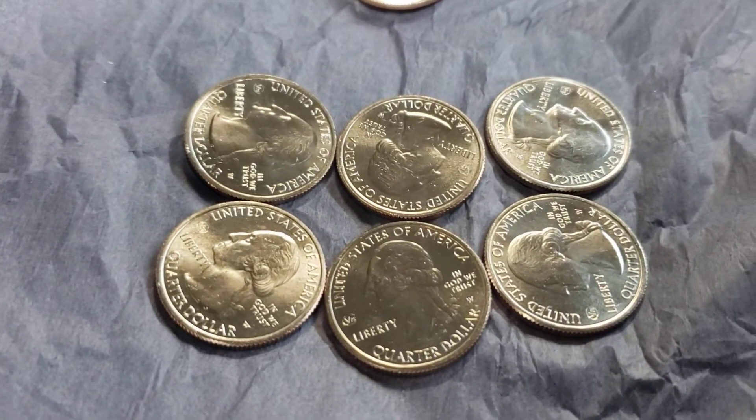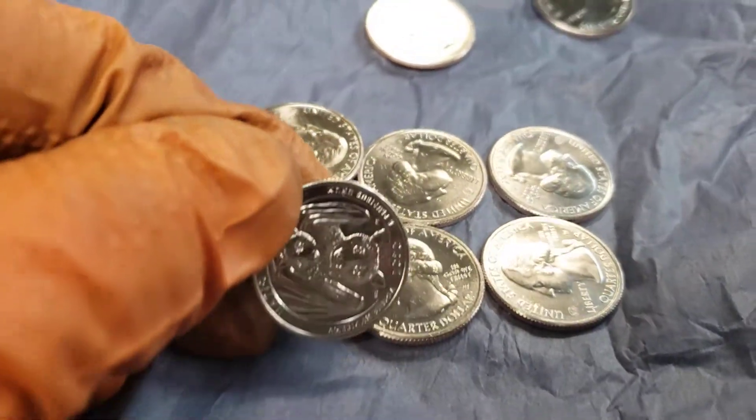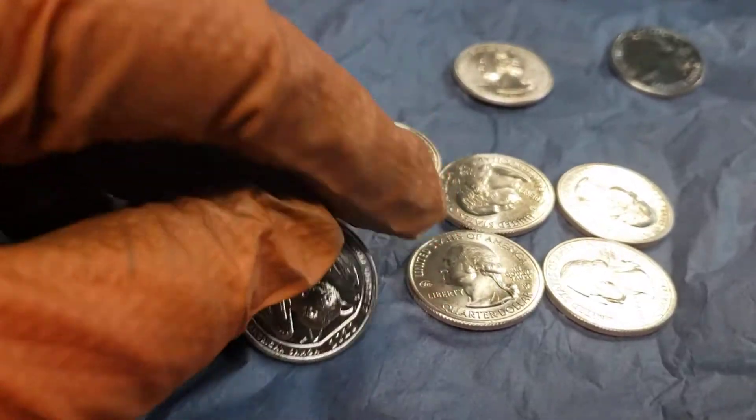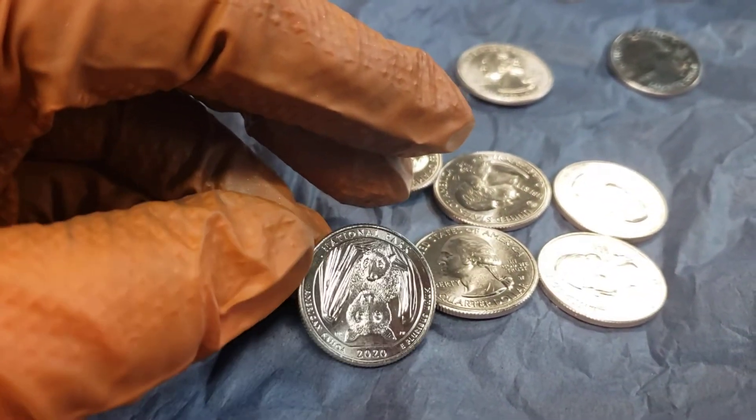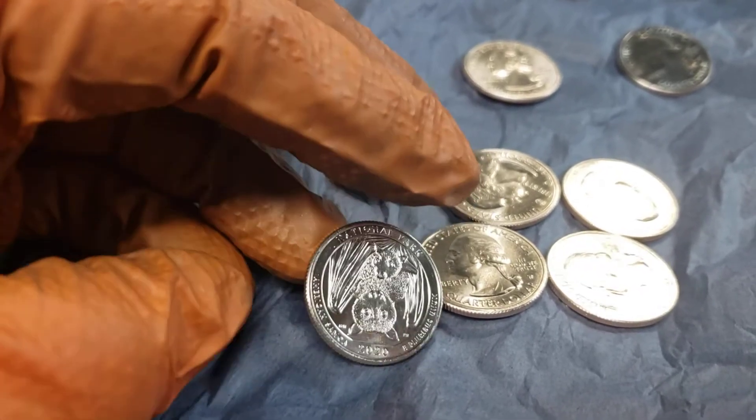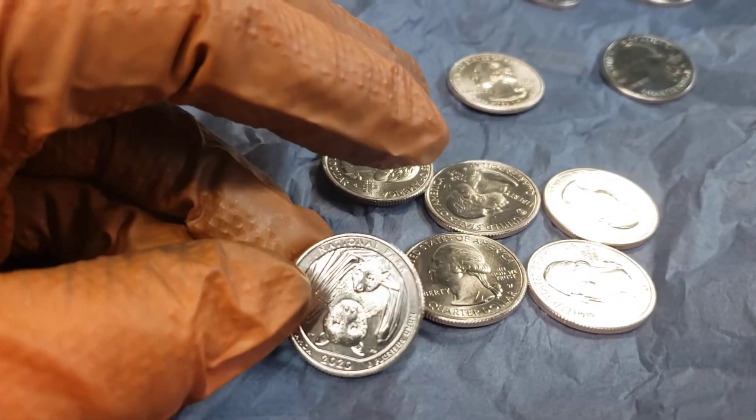Just so you can see, most of the success I'm having is with — a lot of these are just probably circulated ones. I think these are newly released National Park 2020s. Most of my W's are the National Park varieties.